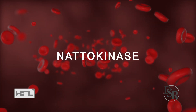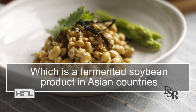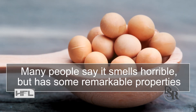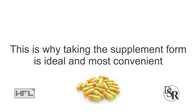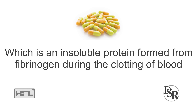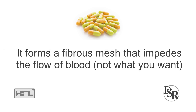So, nattokinase — what is it and how does it work? Basically, it's an enzyme in a food called natto, which is a fermented soybean product from Asian countries, specifically Japanese. Many people say it smells horrible, but it has some really remarkable properties. This is why taking the supplement form is most ideal and convenient for most of us. Simply stated, nattokinase helps fight fibrin buildup, which is an insoluble protein formed from fibrinogen during the clotting of blood. It basically forms a fibrous mesh that impedes the flow of blood.